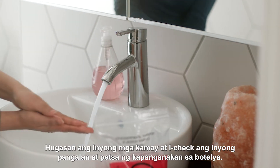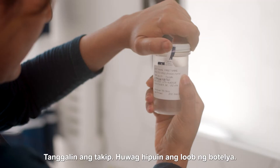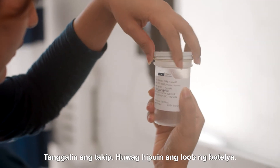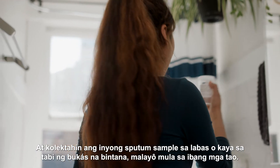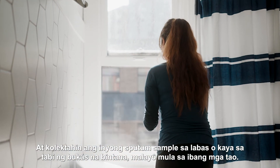Wash your hands and check that your name and date of birth are on the bottle. Remove the lid, don't touch the inside of the bottle, and collect your sputum sample away from others, either outside or by an open window.